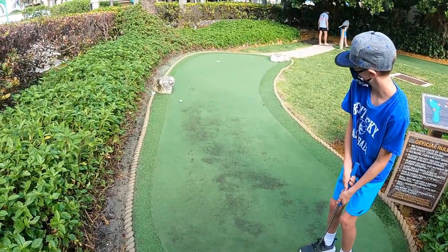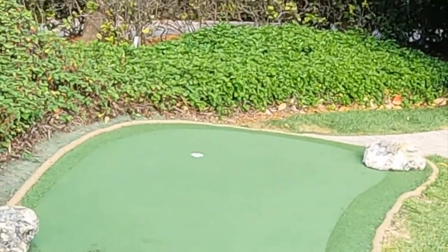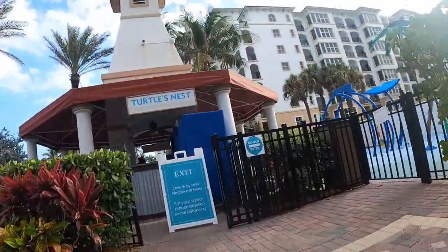See how he does here. Looking good. That is such an impressive putt. And you can get all the stuff for this right here at the Turtle's Nest.